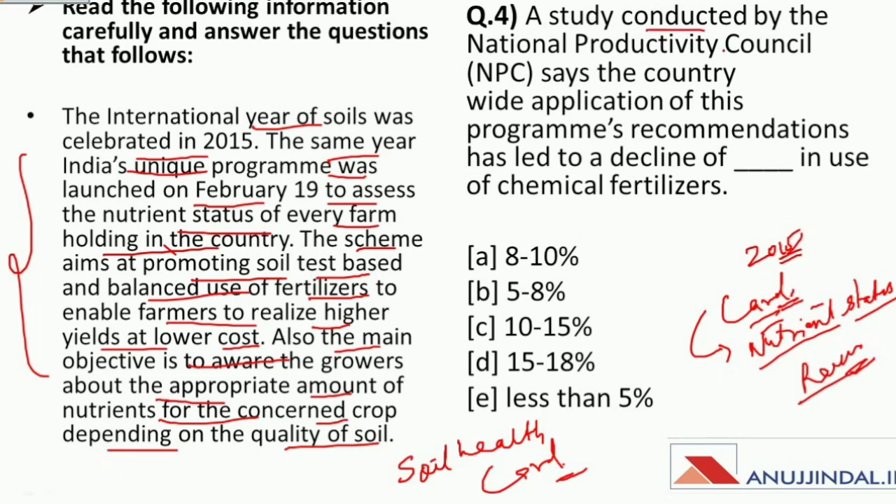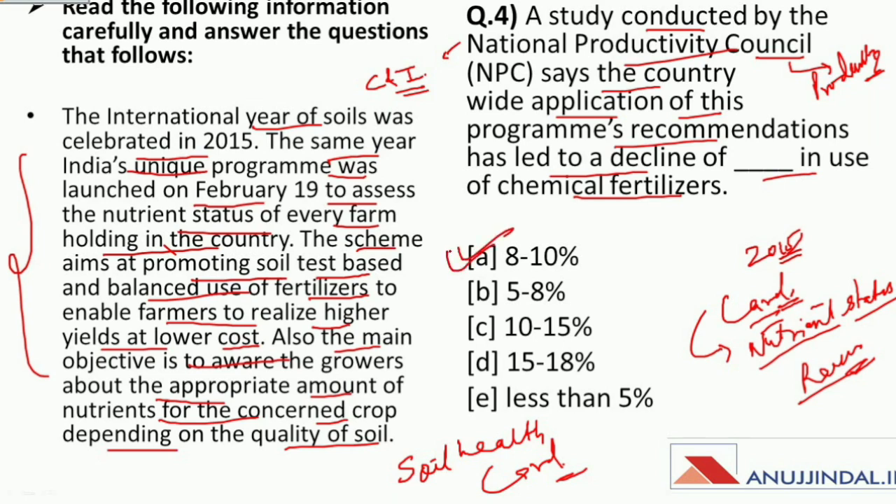The question references a study conducted by the National Productivity Council, which is an autonomous non-profit organization established to promote productivity culture in India, under the Ministry of Commerce and Industry headed by Piyush Goyal. The study found that country-wide application of the Soil Health Card program's recommendations led to a decline of 8 to 10 percent in the use of chemical fertilizers. The study also found an enhancement of soil productivity of 5 to 6 percent across the country. So the answer to this question is 8 to 10 percent.